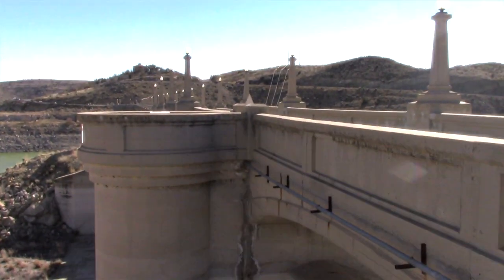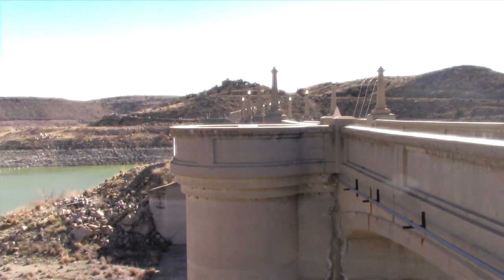The Elephant Butte Dam marked its 100th anniversary in October of 2016.